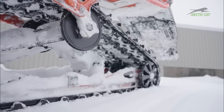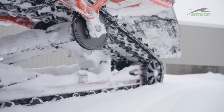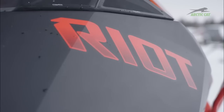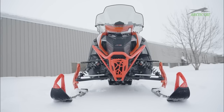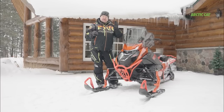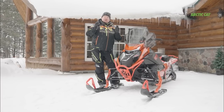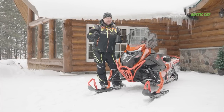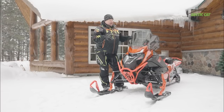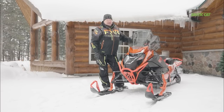All in all, Arctic Cat put together a fantastic package. Just the looks, the sit, the feel, the ergos of this machine — the performance. Being that it is a 600, it has such a nice sweet spot, just cruising at 50, 60 — it feels so crisp. And when you mash it, it jumps to 75, 80 like nothing — pulls the front and goes. It kind of surprises me that it's only a 600.